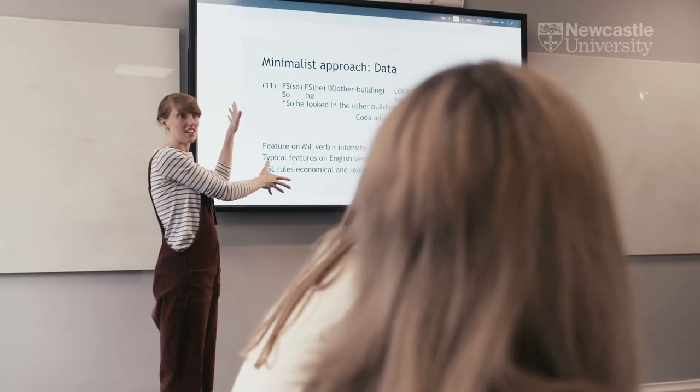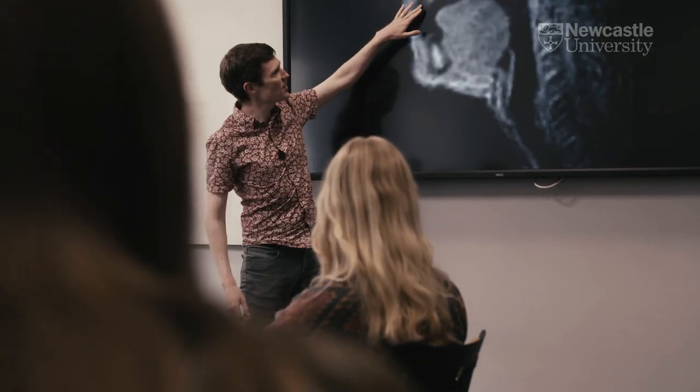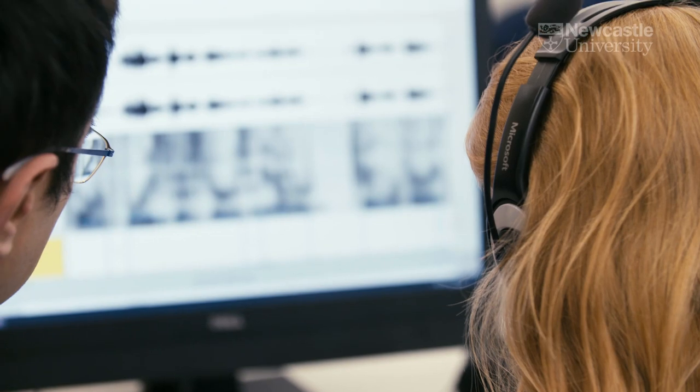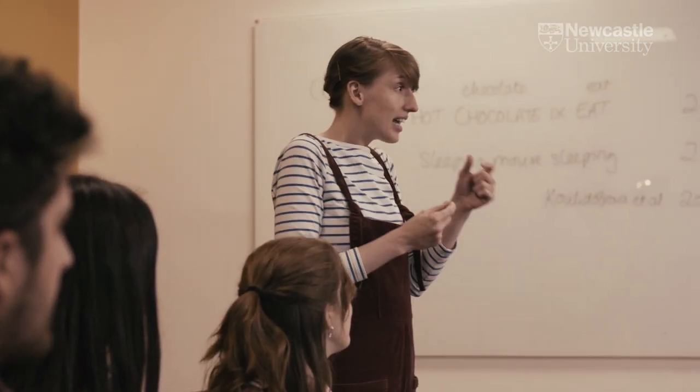The linguistics degree differs from English language at A-level because we take a more scientific and more technical approach. We look at the sound structure of languages, as well as meaning in language, how we construct meaning in social interaction, and also higher level structure of language in terms of syntax and word order.